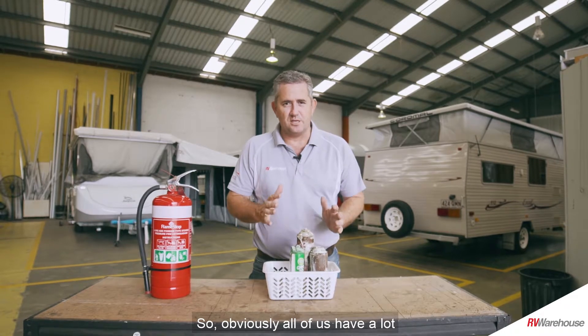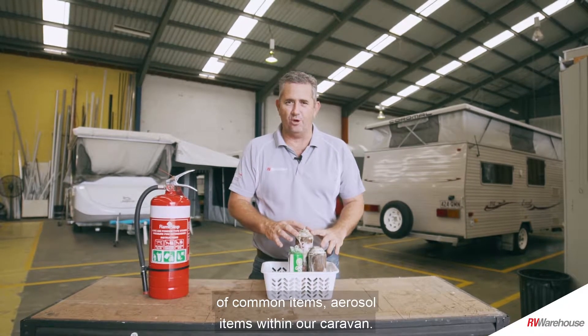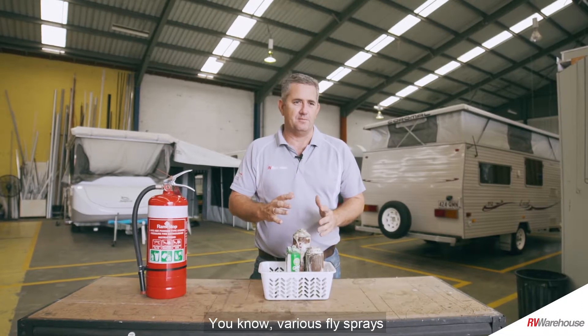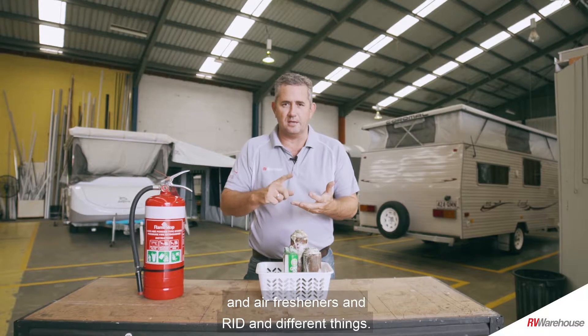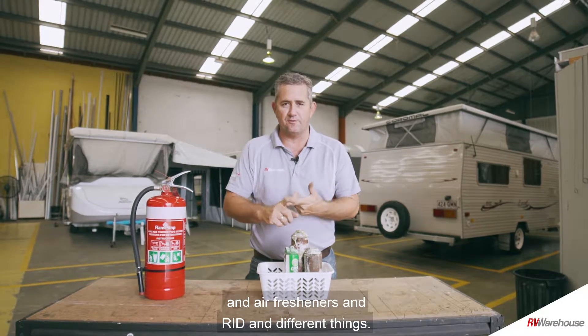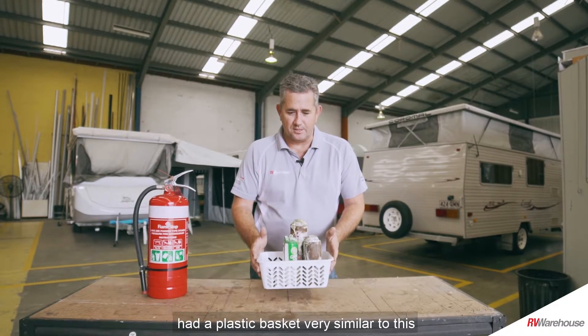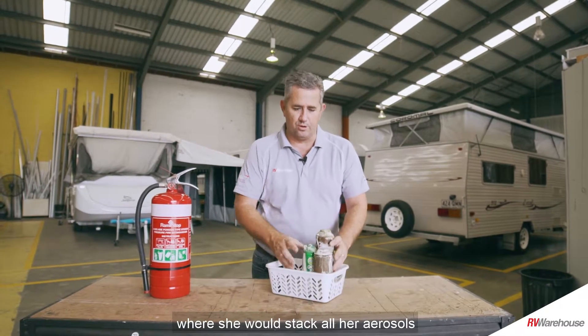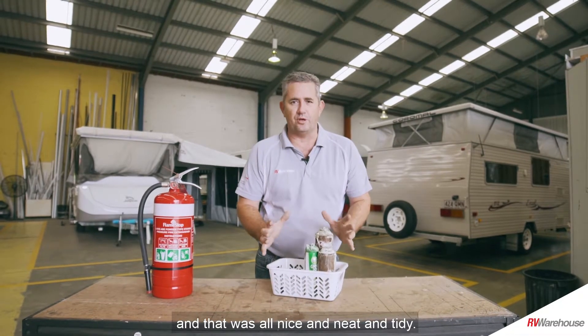All of us have a lot of common aerosol items within our caravan — various fly sprays, air fresheners, RID, and different things. This particular customer had a plastic basket very similar to this where she would stack all her aerosols, and that was all nice and neat and tidy.